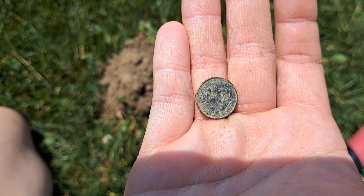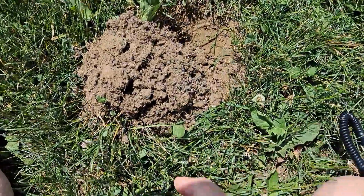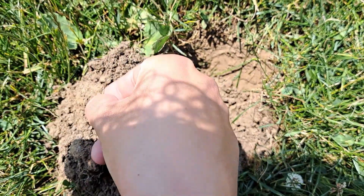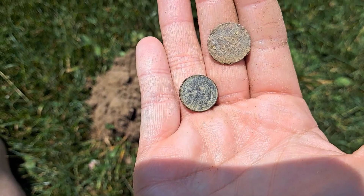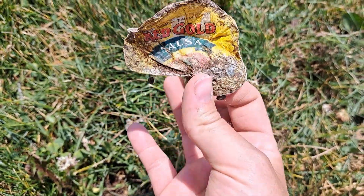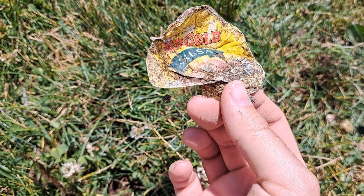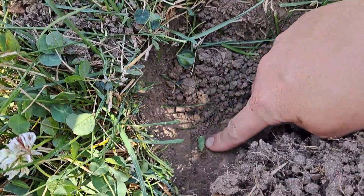Hi guys, we're doing a little bit of a Father's Day hunt today, so let's go see what we can find at this playground. We just pulled out a dime for our very first target. We did just find another coin — we just got here and we're already two coins richer: a penny and a dime. Our third target was some salsa — a salsa lid. That's a first!